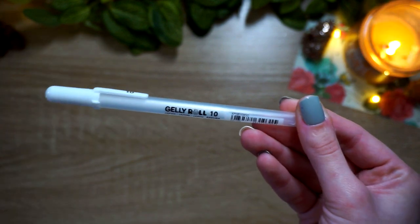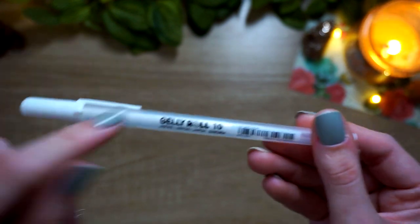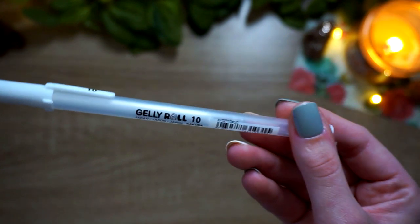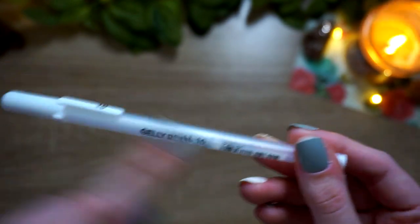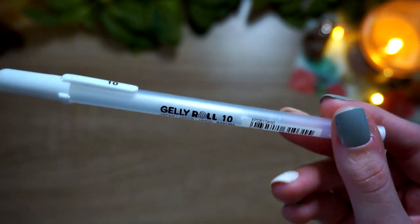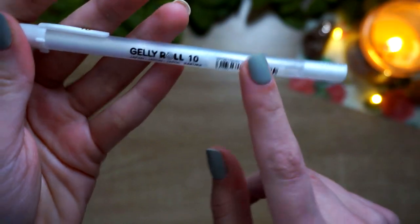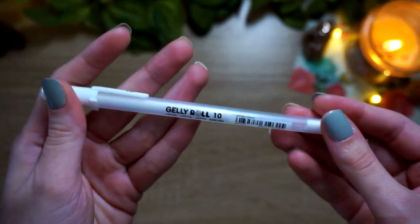Speaking of gel pens, my favorite white gel pen this year turned out to be the Jelly Roll in size 10. I almost always reached for this over the Uni-ball Signo — I think I just have a dud, because it still has a full barrel of ink but it's constantly streaking and I have to scribble to make the ink come out. It annoys me. I think I just need a new one, but it irritates me that there's ink in it and it won't come out, so I always end up switching to the Jelly Roll.